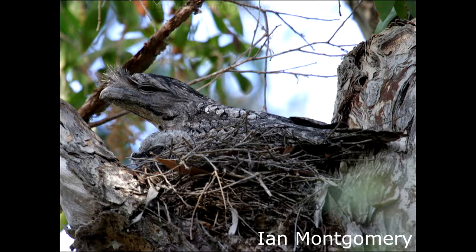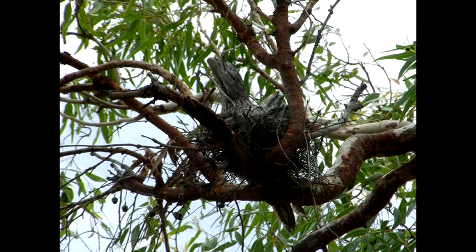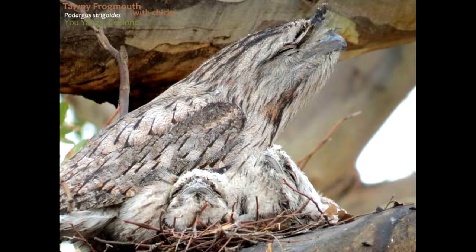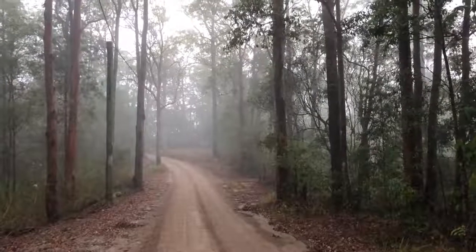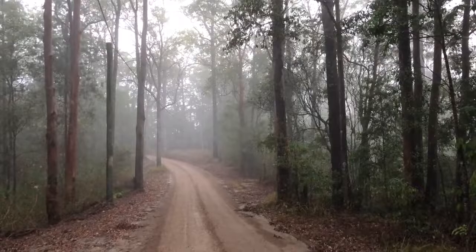Many Australian birds are master nest builders, but tawny frogmouths definitely are not. The male tawny will only pick up a few sticks and some leaves and dump them into place — no arrangement and nothing to secure them. Usually the clutch size is 2 to 3 eggs per season. So next time you are out in your garden at night, check the surrounding trees. You never know, a tawny may be sitting in it.